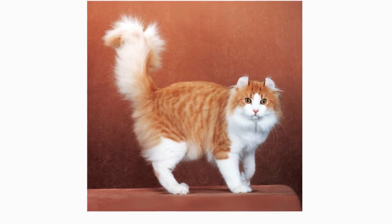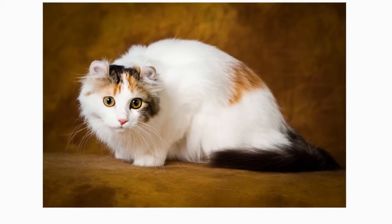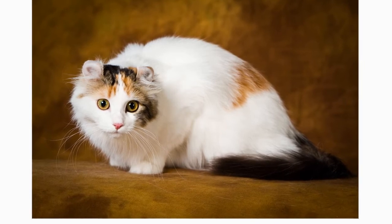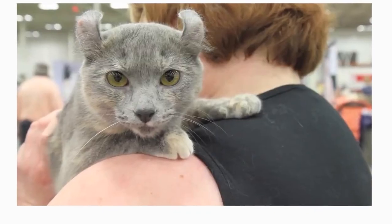A kitten destined for the show ring will have a crescent-shaped ear, with a minimum 90-degree arc of curl but no more than 180 degrees. The tips of the moderately large ears are rounded and flexible, often adorned with tufts of fur. When Curls are alert, their ears swivel forward, but the tips point to the center of the base of the skull.